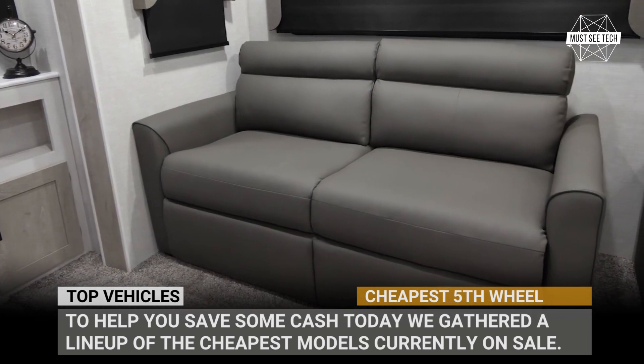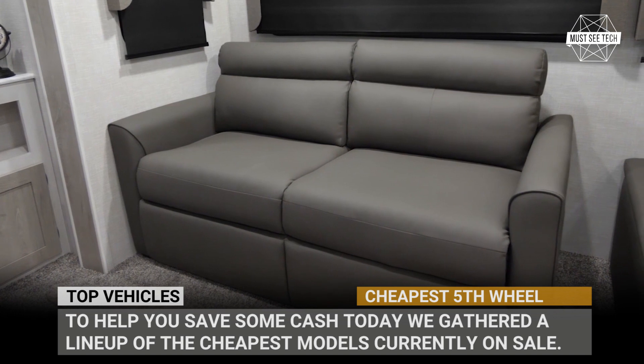Subscribe to Musty Tech if you do not want to overpay for your next RV, and let's roll!